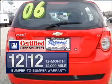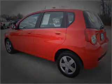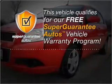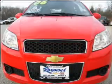GM Certified checks out with a 117-point inspection and a complete vehicle history report. This vehicle qualifies for our free Super Guarantee Autos Vehicle Warranty Program. Buy a vehicle and get a free warranty from us, only at everycarlisted.com.